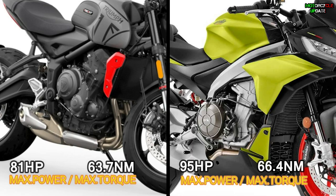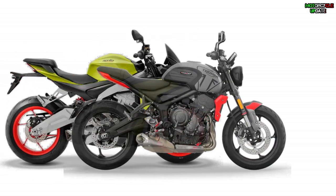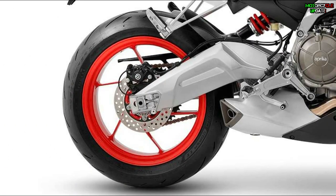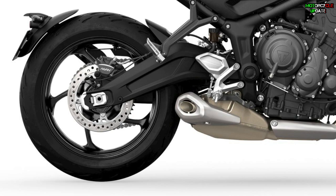Third, the weight. The Tuono comes in at 403 pounds, while the Trident is a bit heavier at 417 pounds. Fourth, the braking system. The Tuono is fitted with 320mm double disc brakes with Brembo four-piston calipers at the front and a single 220mm disc with a single-piston caliper at the rear, while the Trident gets a slightly smaller 310mm disc with dual-piston Nissin calipers at the front and a 255mm disc at the rear with a single-piston Nissin caliper.